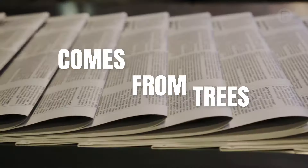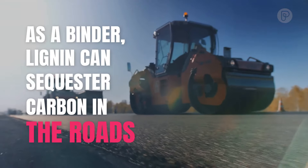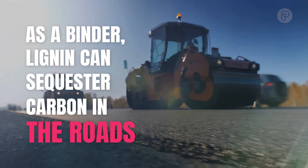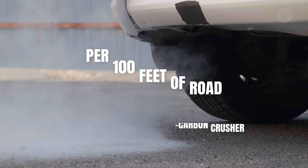Lignin comes from trees and becomes a waste product in paper production. As a binder, lignin can sequester carbon in the roads. This method reduces emissions by approximately 3.5 tons per 100 feet of road.